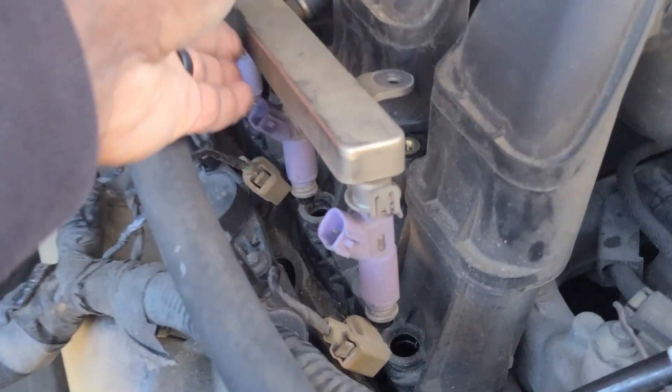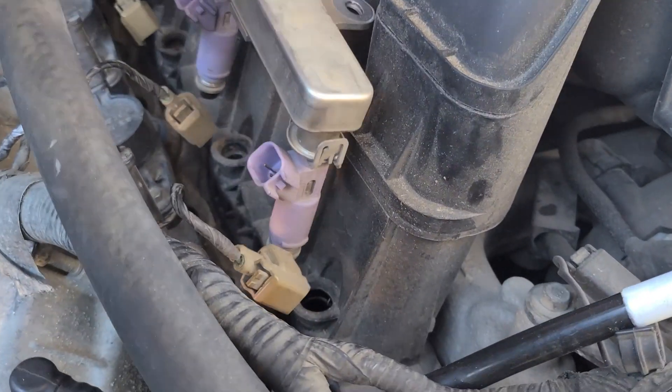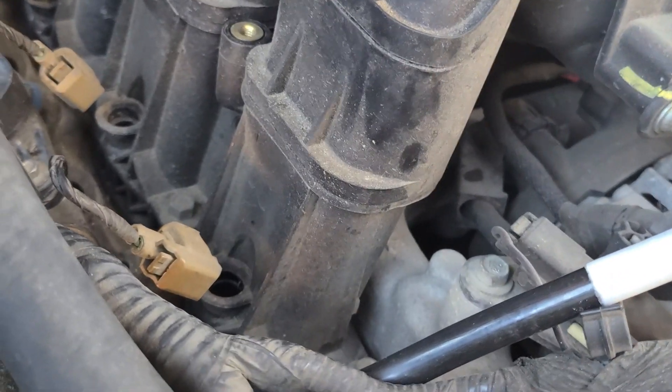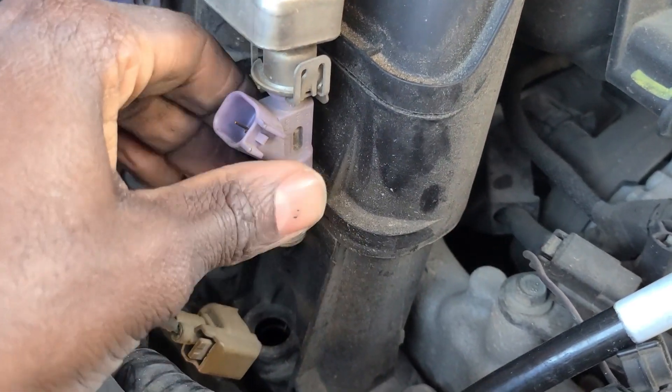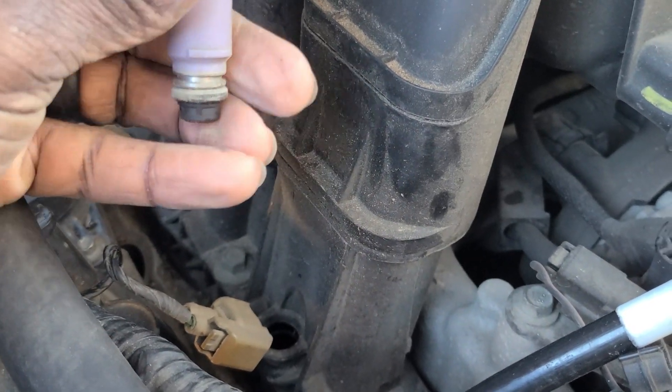Really what I'm trying to do is just get the injectors off anyway, so it doesn't really matter if I get that line disconnected. All my injectors came out with the o-rings stuck down in there, so the o-rings are what I was going to inspect and change out on them.